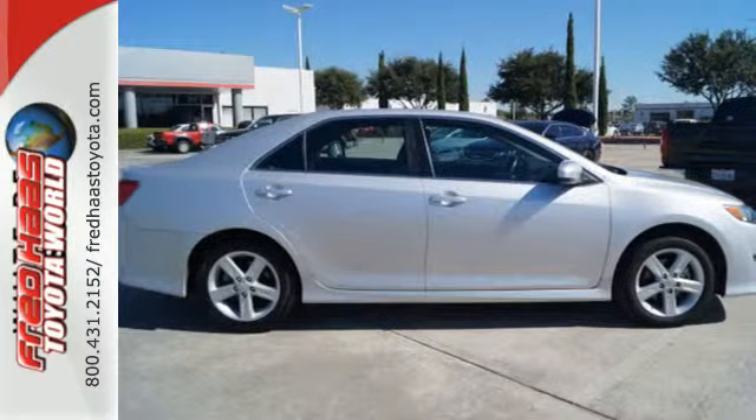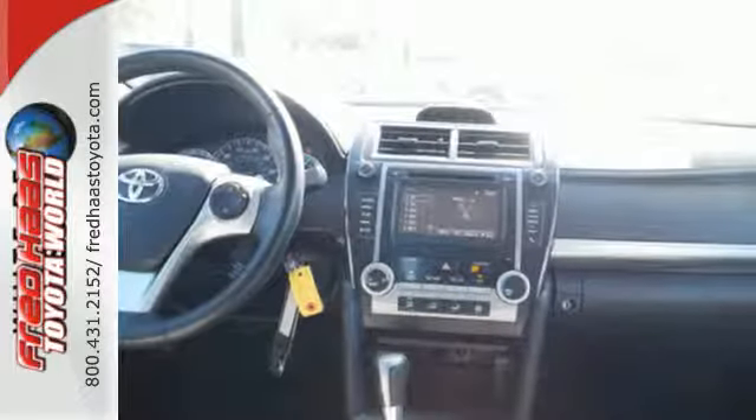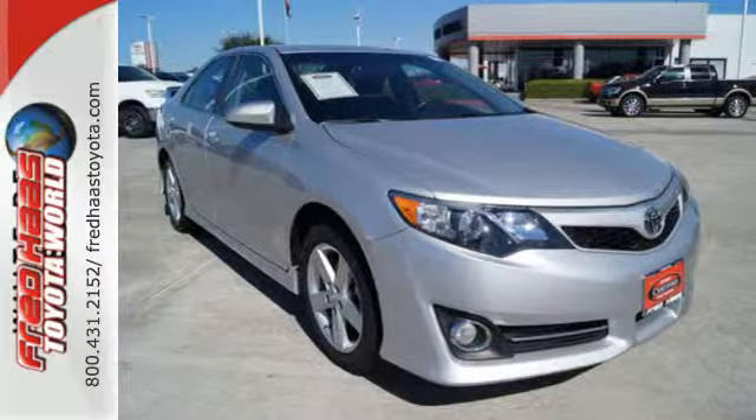It's extremely safe, with stability and traction control, anti-lock brakes, a low-tire pressure warning, and multiple airbags. It has the responsive handling and composed ride you've come to expect from Toyota.